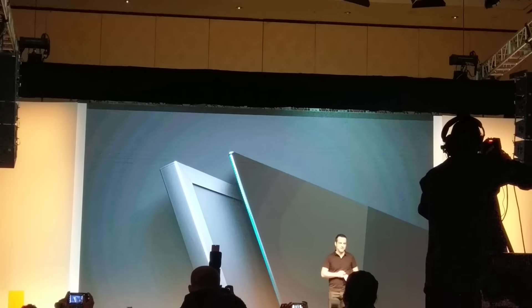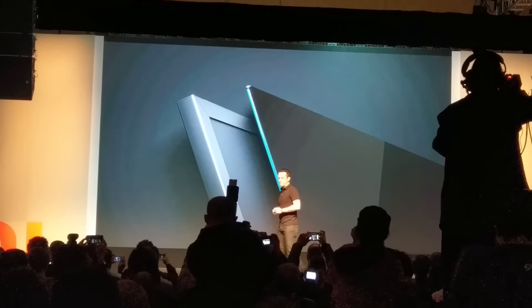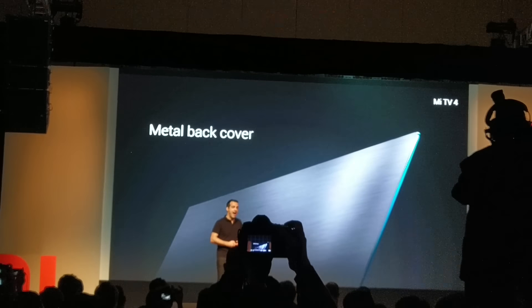And when you put them side by side, you can see the difference is significant — very noticeable. Meet TV4 looks cleanly designed and seamless from any angle, even the back.